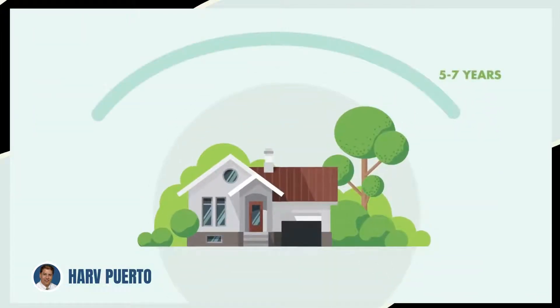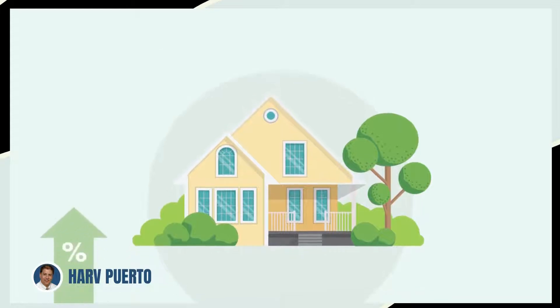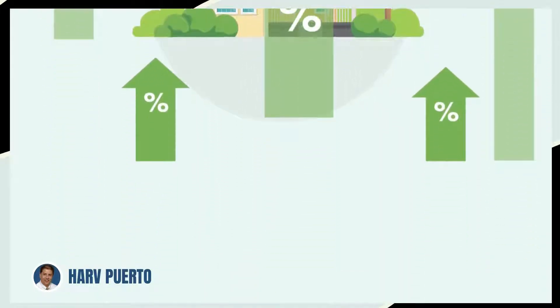What makes ARMs so smart? For one thing, most people stay in their mortgages for only five to seven years before they move or refinance. So why pay the higher rate of a 20 to 30 year fixed term mortgage?